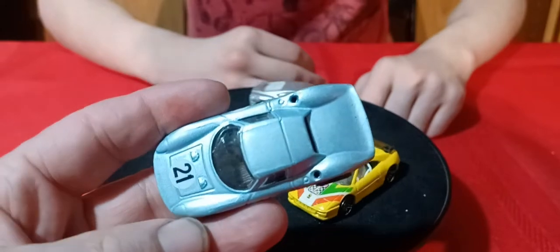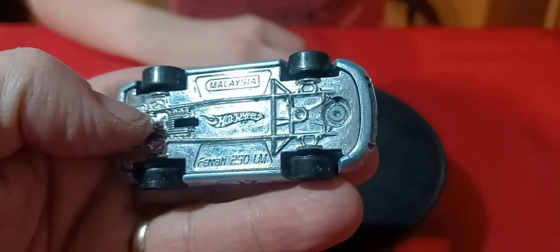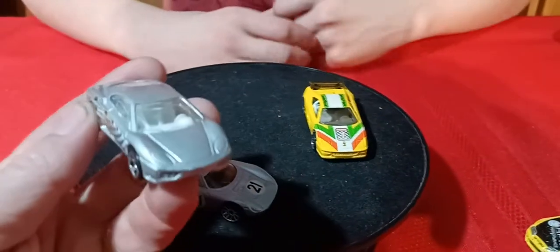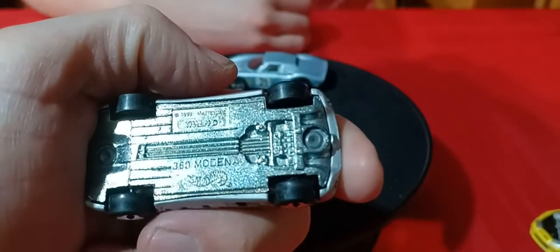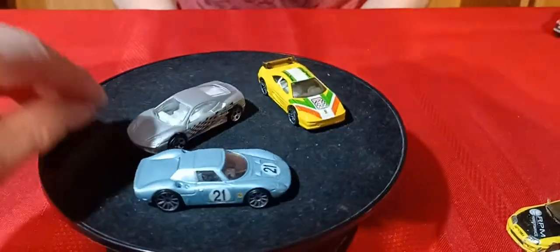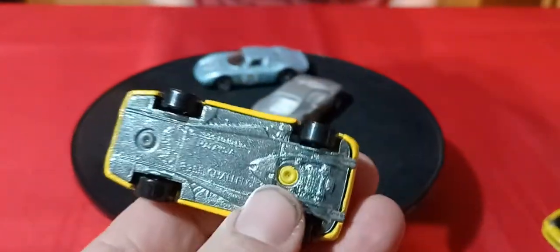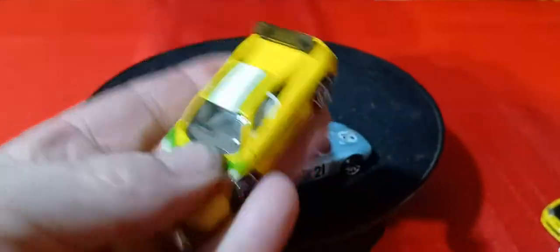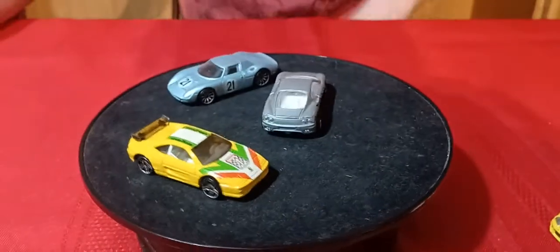And some Ferrari action — I got three Ferraris. I don't know if I have this one; I think I have it in red maybe. Ferrari 250 — Hot Wheels didn't make too many of that casting. And then this Ferrari is a 360 Modena with a metal base on it. And then this one here — 355 Challenge, that's what it is, in yellow with Italian colors on it. Cool car. Metal base.